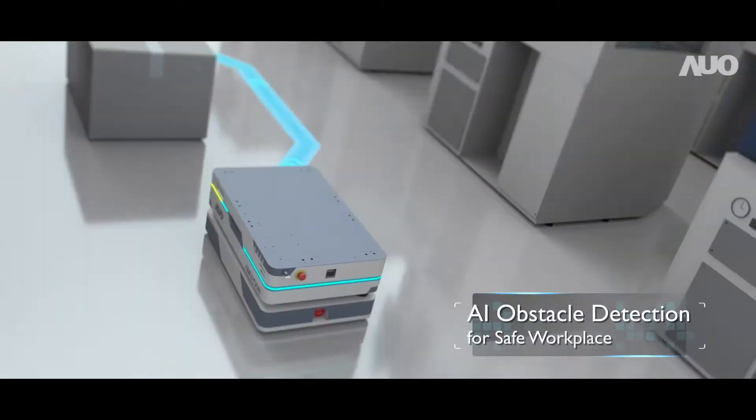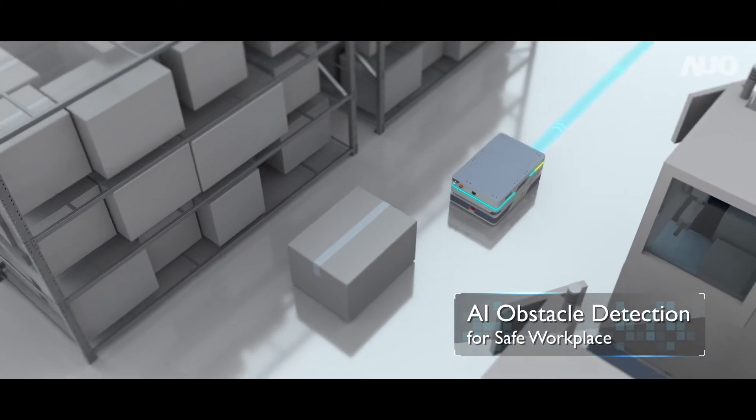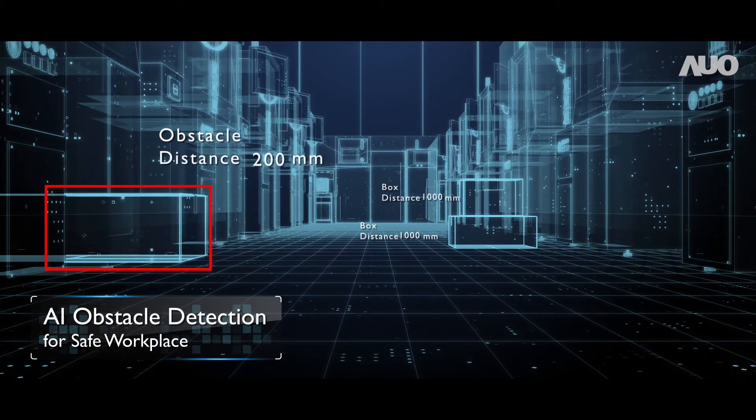With AI detection technology, AUO AMR autonomously avoids obstacles, regardless of obstacle form or height.